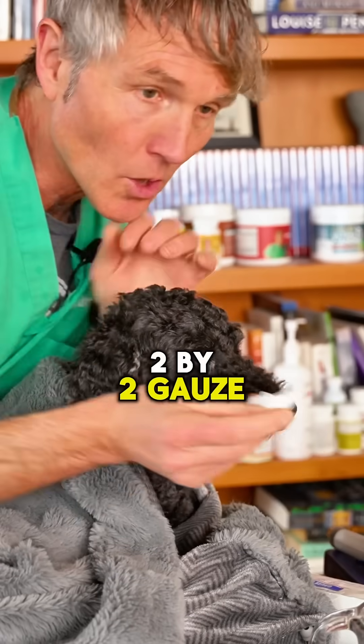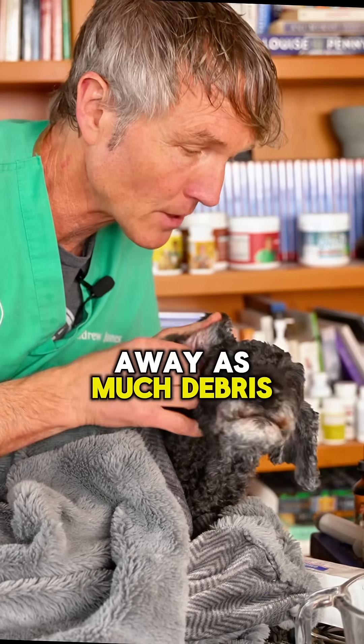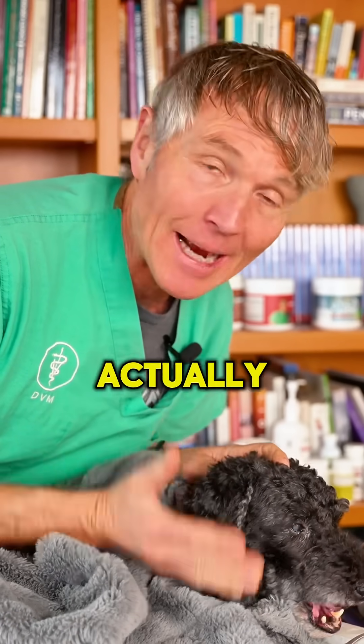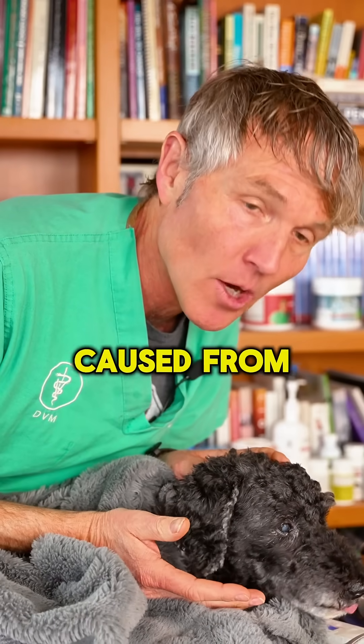Use 2x2 gauze and rub to wipe away as much debris as possible. Do this a minimum of once every 24 hours for two weeks — 14 days minimum. This will help actually treat your dog's recurring ear infection, especially when it's caused by Pseudomonas.